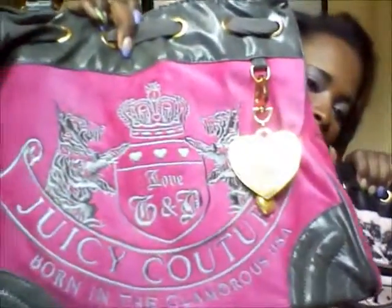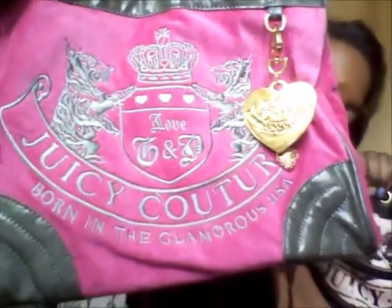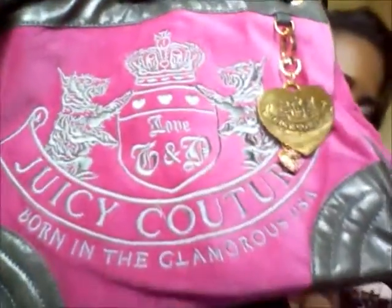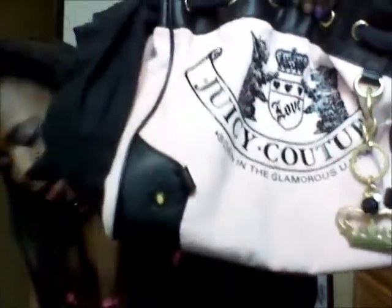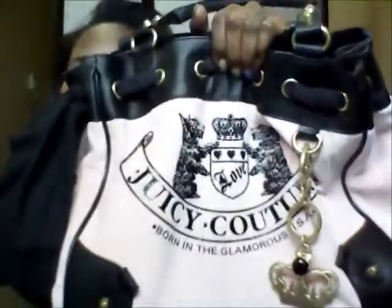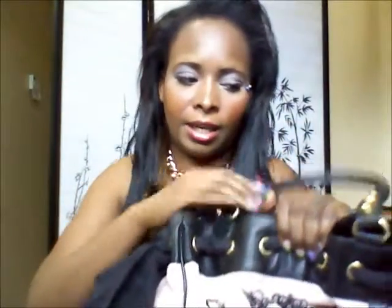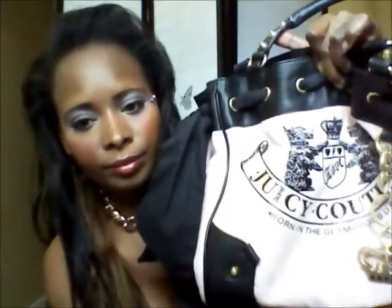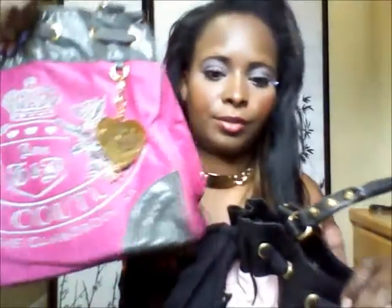The fake one was $49.99 and the real one I got for around $70-$80 after the discount — I think it was about 50% off. The regular price is somewhere around $139.99 to $189.99 at real Juicy Couture stores or outlets. I think I got this one at the outlet, and the fake one I got online. That's the end of my Juicy Couture Daydreamer bag look-alike comparison — talk to you later, bye!